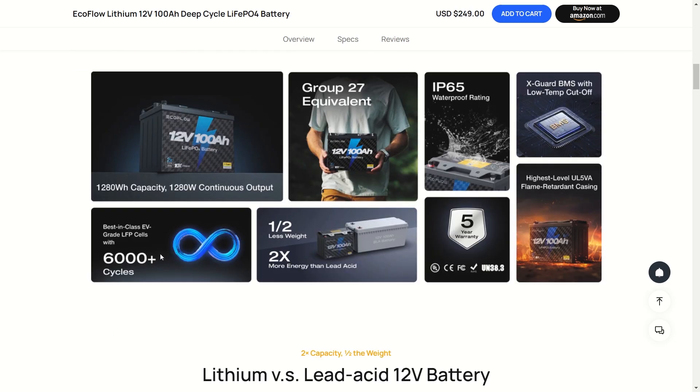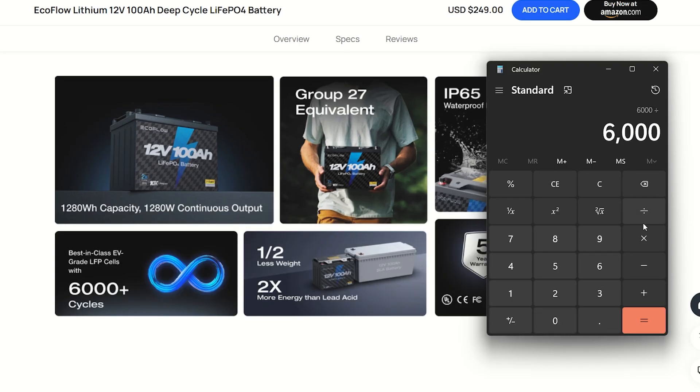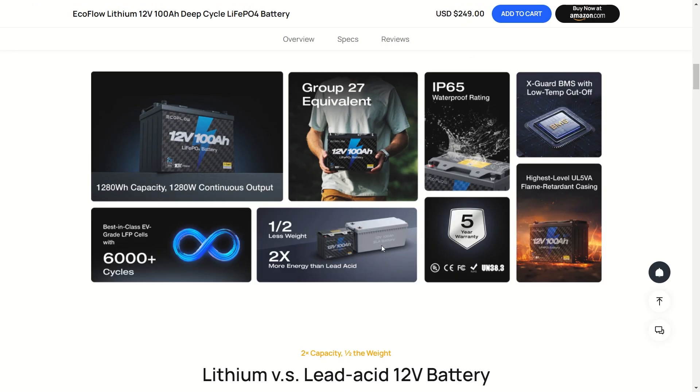These are Grade-A EV LFP cells with 6,000-plus cycles. Let's do the math: 6,000 cycles divided by 365 gives you over 16 years of usage on this battery if you used it once a day charging and discharging. That is amazing. And look at the size difference between this and the same-size lead acid battery.